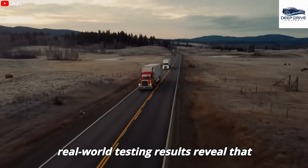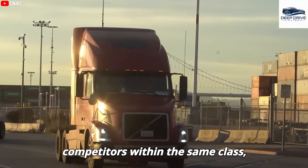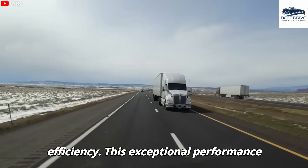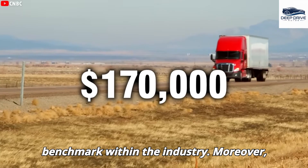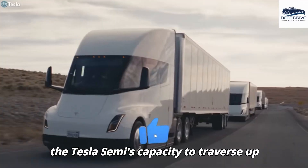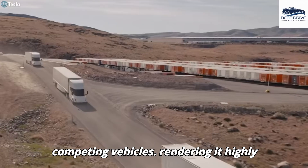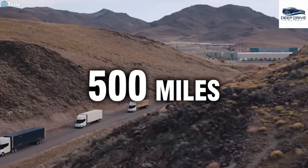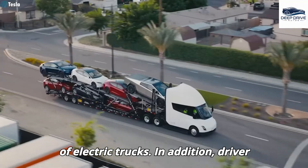Real-world testing results reveal that the Tesla Semi consistently surpasses its competitors within the same class, showcasing unmatched range and efficiency. This exceptional performance reinforces its designation as a premier electric truck, establishing a new benchmark within the industry. The Tesla Semi's capacity to traverse up to 500 miles on a single charge distinctly differentiates it from competing vehicles, rendering it highly suitable for long-haul transportation. This remarkable efficiency signifies a substantial advancement in electric truck technology.